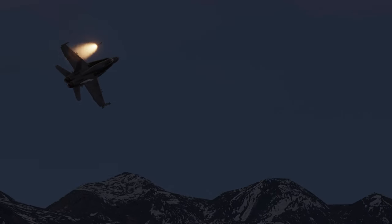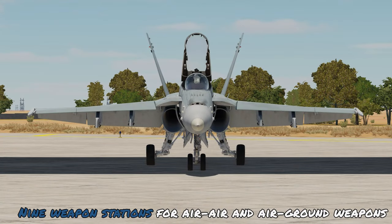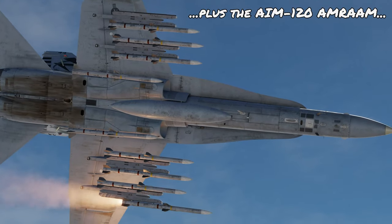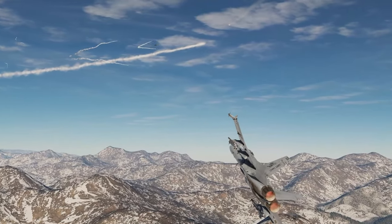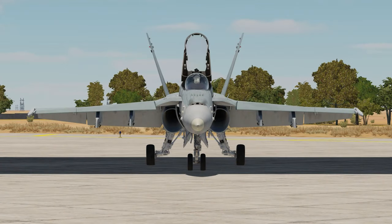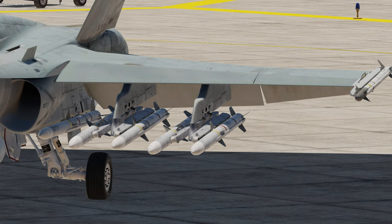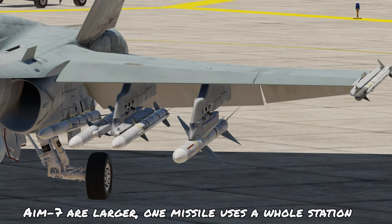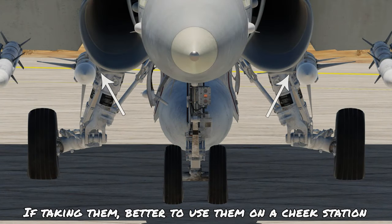As a designated fighter attack aircraft, the Hornet can perform both air-to-air and air-to-ground missions with 9 weapon stations available. For a full air-to-air loadout, you can take a mixture of semi-active radar-guided AIM-7 Sparrows, the fire-and-forget AMRAAM, heat-seeking Sidewinder missiles, and a 20mm gun as backup. You can carry up to 10 AMRAAMs with 2 Sidewinders on the wingtips, though AIM-7s are larger and take up a whole pylon each, making them better suited to the cheek stations.